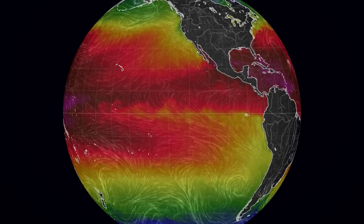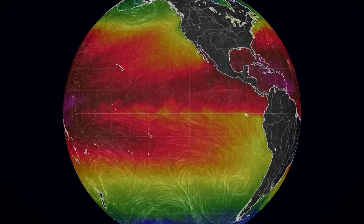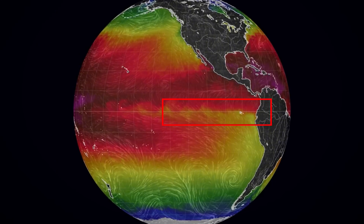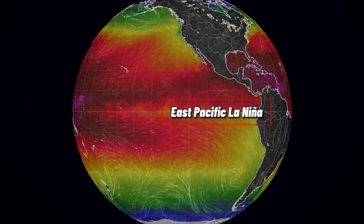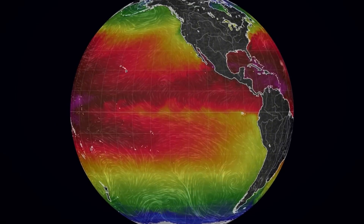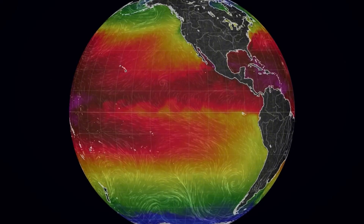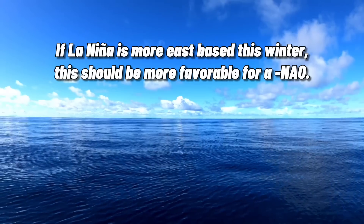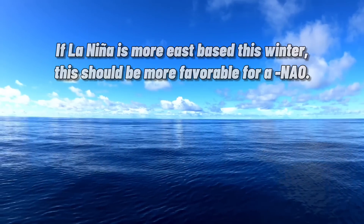Nonetheless, there is an interesting detail regarding La Niña that stands out. One study found that when the cooler sea surface temperatures are further east, also known as an east-Pacific La Niña, there's a stronger negative NAO signal, while the opposite is true for a central-Pacific La Niña. So with that line of reasoning, if La Niña is more east-based this winter, there should be a better chance of a negative NAO pattern.